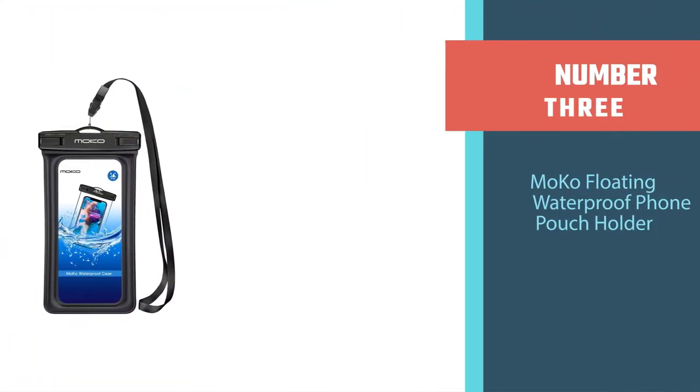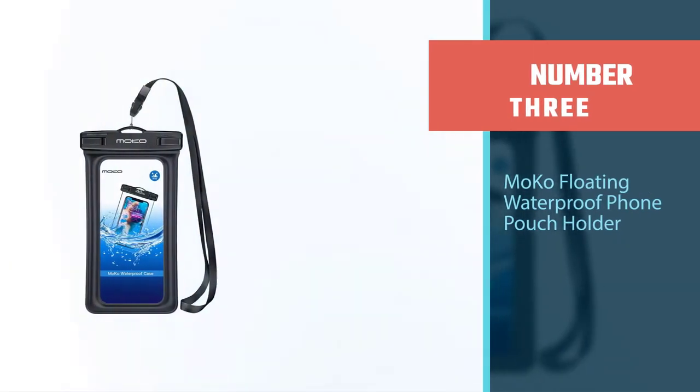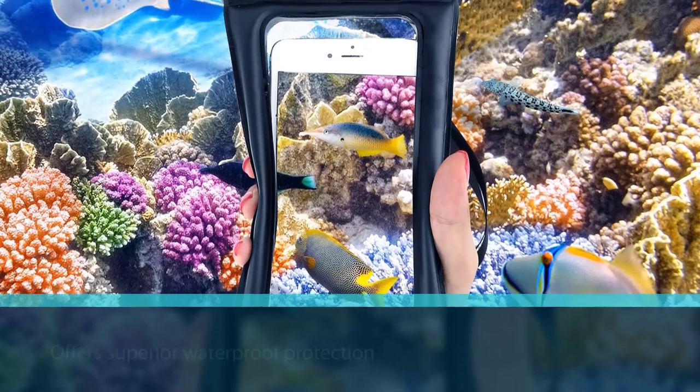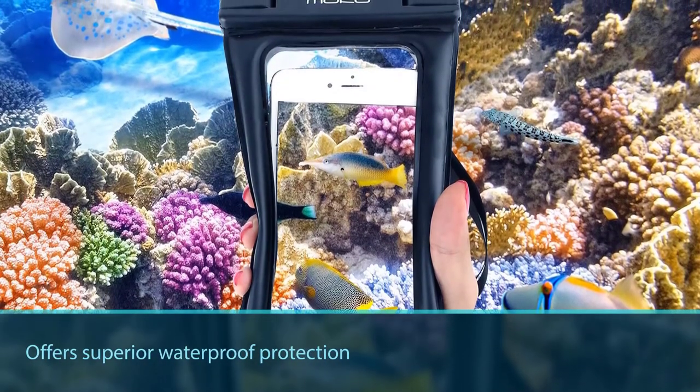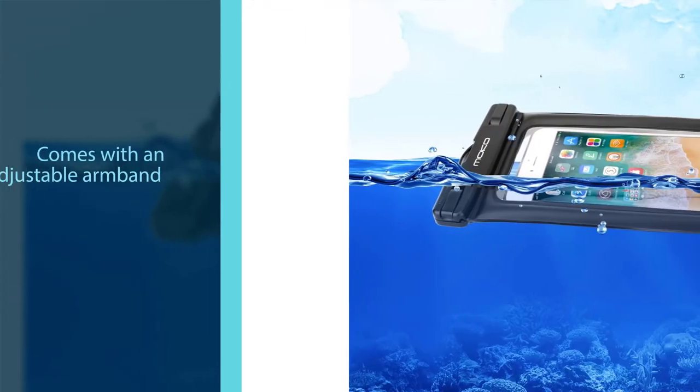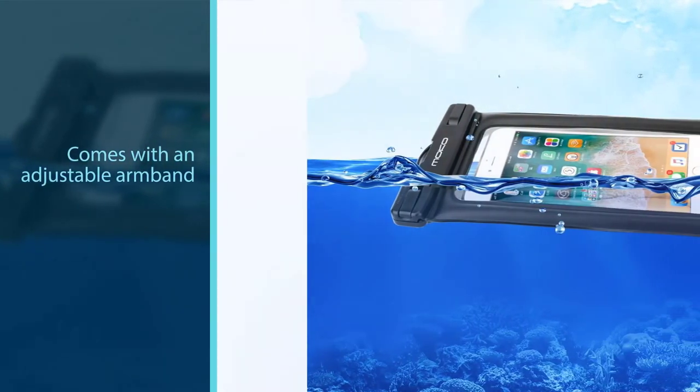Number three: the MOCO Floating Waterproof Phone Pouch Holder. Never worry about your phone getting broken from water damage ever again with the MOCO Floating Waterproof Phone Pouch, which offers superior waterproof protection for up to 98 feet.